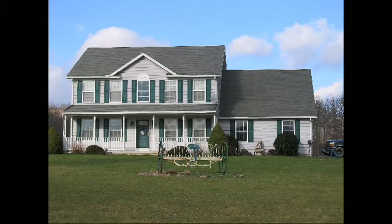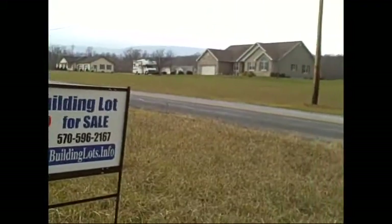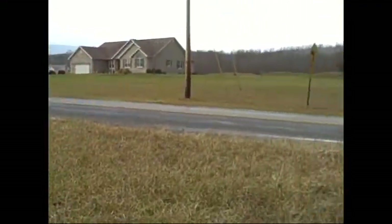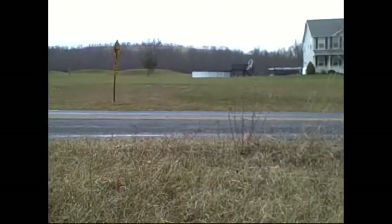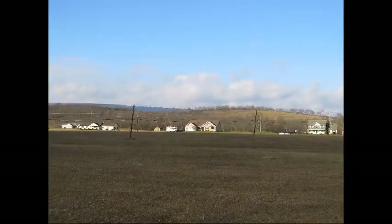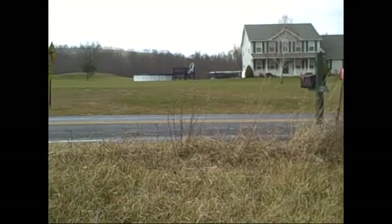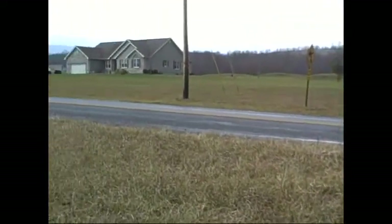This is Heritage Estates, and I'm standing on one of the last few lots that could be yours. You could build your dream home on it, or it could serve as a secure investment for your future. Across the street, all four lots were sold and beautiful homes were built. Notice how the homes are far enough away from each other for privacy, and yet close enough so that you don't feel isolated.